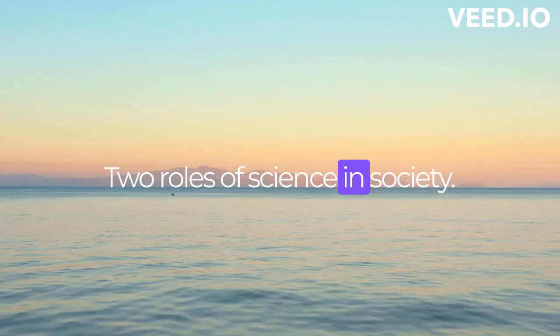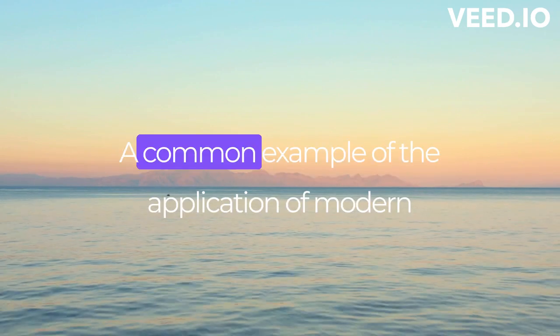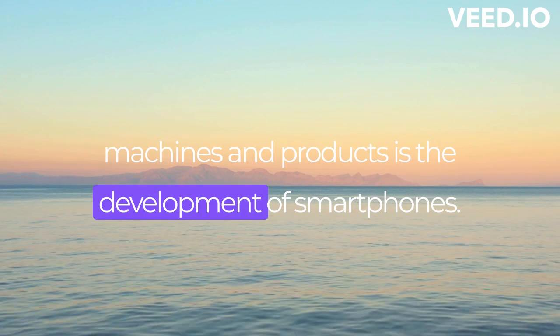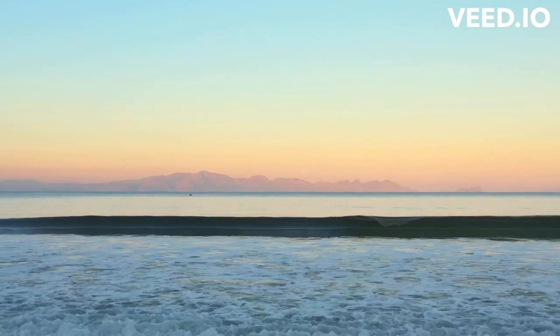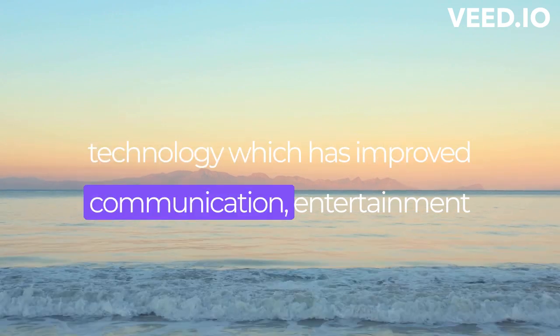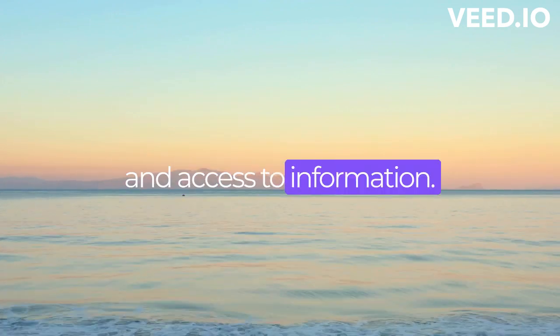Roles of Science in Society. A common example of the application of modern machines and products is the development of smartphones. Smartphones are made possible by modern technology, which has improved communication, entertainment, and access to information.